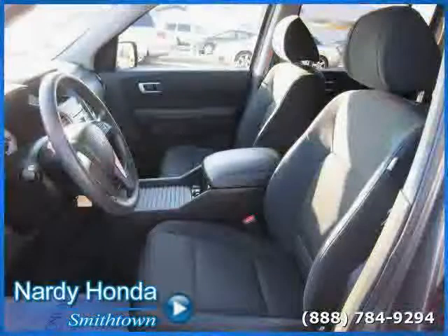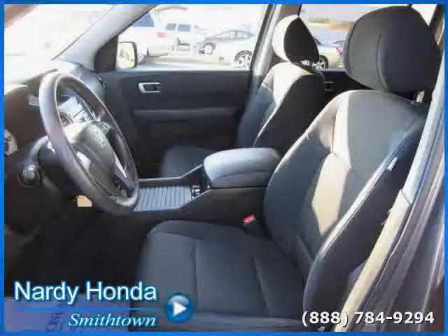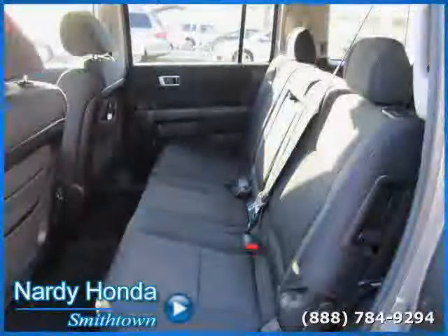The low, low mileage of 27,906 miles makes this Pilot an easy choice for you.